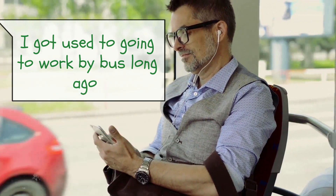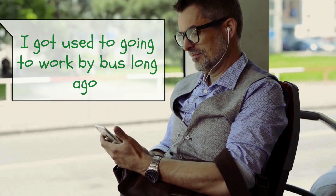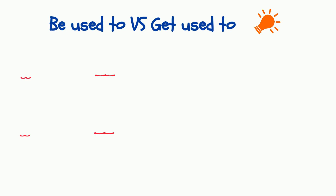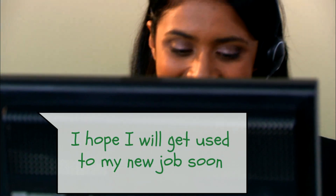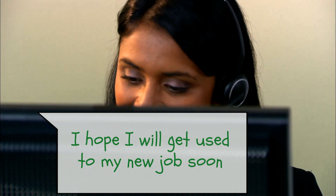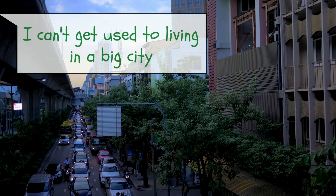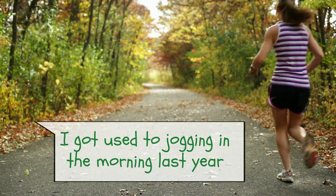The difference between 'be used to' and 'get used to' is that the construction with 'get' shows the starting point when a habit developed — so to say, the outset of the habit. It often goes together with a certain time mentioned in the same sentence, like: 'I got used to going to work by bus long ago.' More examples: 'I hope I will get used to my new job soon,' 'I can't get used to living in a big city,' 'I got used to jogging in the morning last year.'